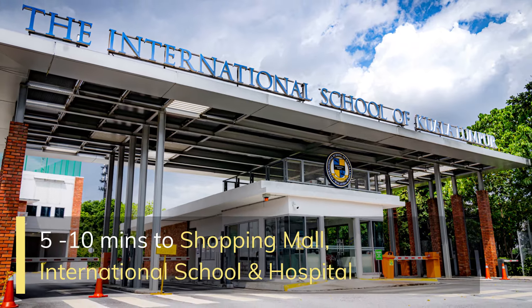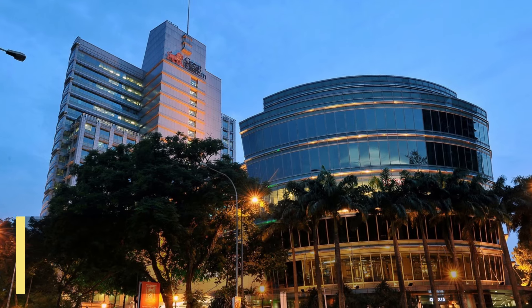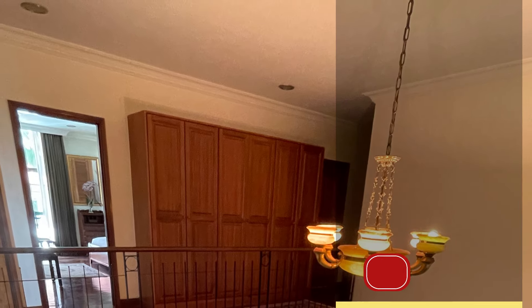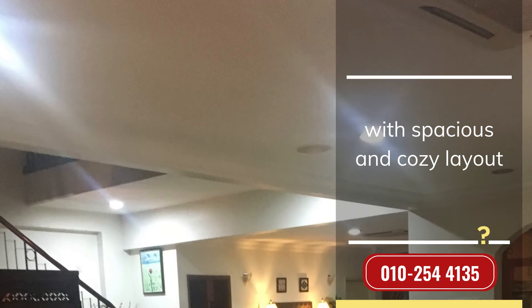5 to 10 minutes to shopping mall, international school and hospital. Villa Mon with unique duplex design, spacious layout and cozy place.